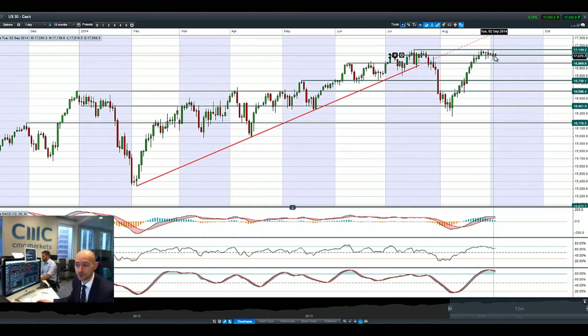We still finished down yesterday in the US 30, but we're in positive territory this morning above 17,075. We're still eyeing 17,151 as the next potential resistance.